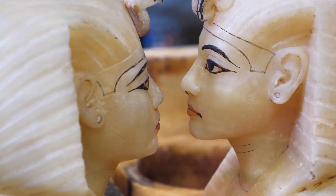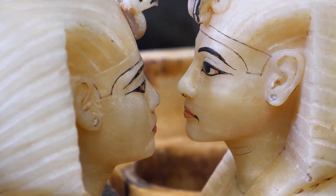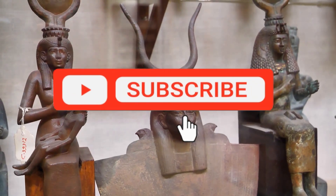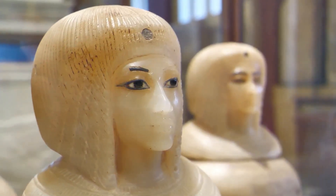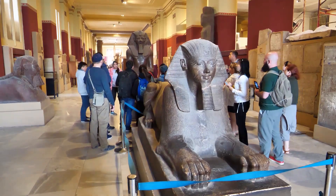Before we wrap up, folks, a quick reminder. If you enjoyed diving into these bizarre ancient Egyptian remedies and want to unravel more historical oddities, make sure you subscribe to Past Pixels AI for more fascinating videos. We cover a wide range of topics from the weirdest health remedies to the grandest ancient civilizations.